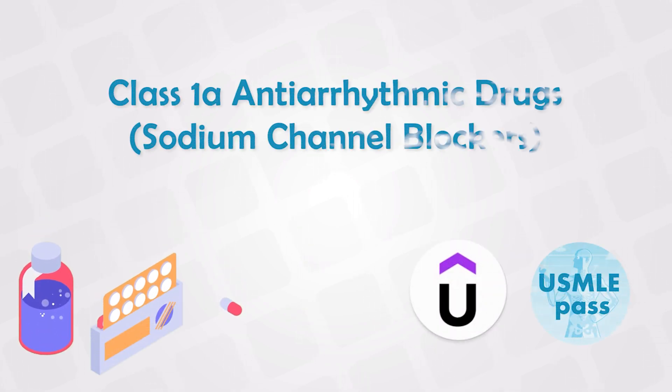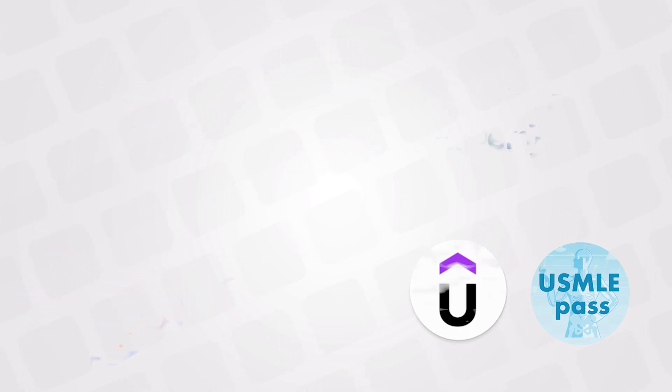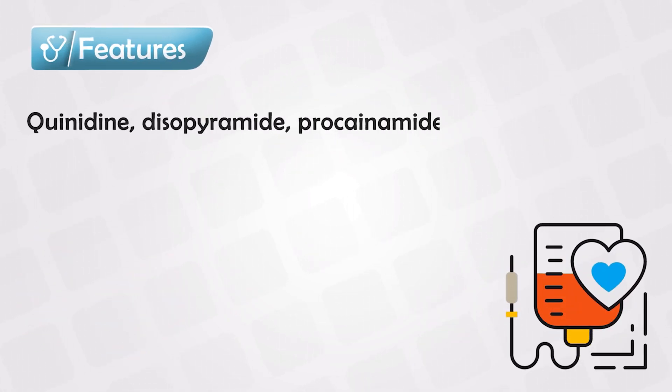Of the antiarrhythmic drugs, we have class 1, which is subdivided into 1a, 1b, and 1c. The medications of class 1a are quinidine, procainamide, and disopyramide.